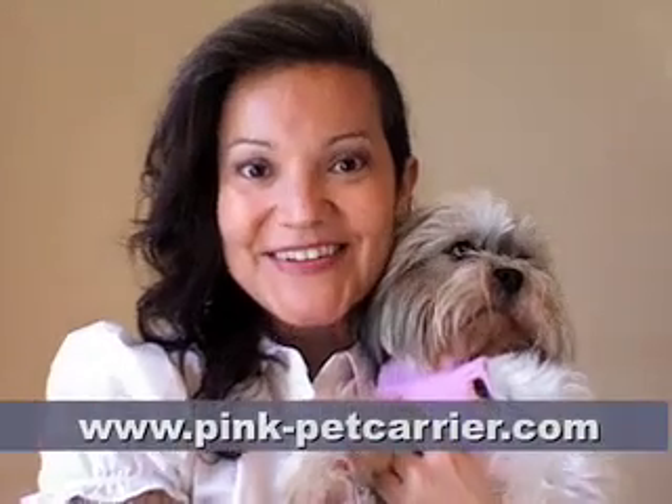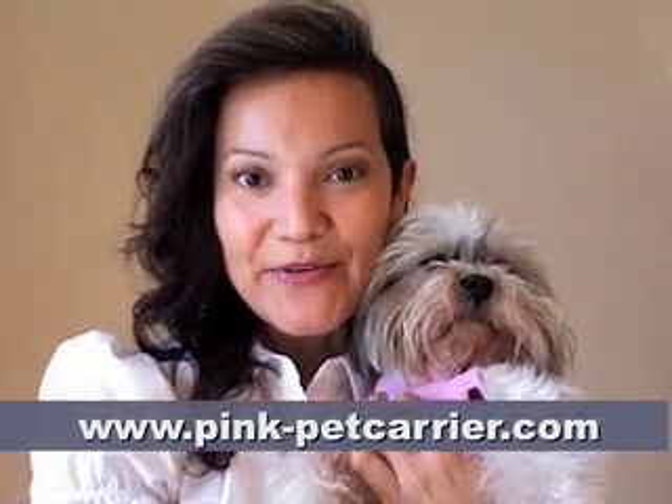I hope this information has been helpful. For more Pink Pet Carrier reviews, please visit my website at pink-petcarrier.com.